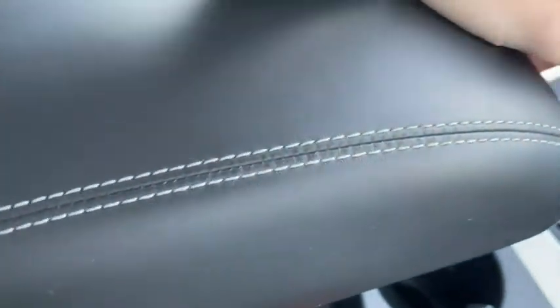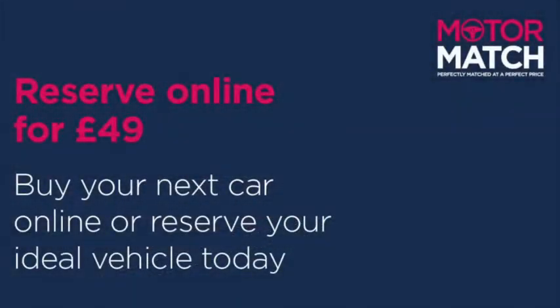This was just a quick sneak peek at the vehicle. If you want some more information you can head on over to www.motormatch.com where we do provide a click and collect service. Hope you all stay safe, thanks for watching.